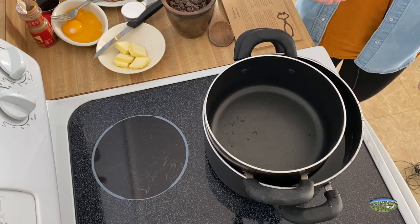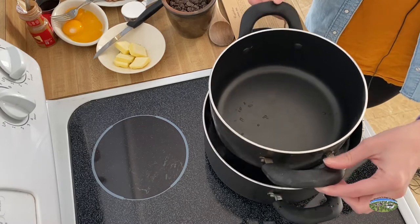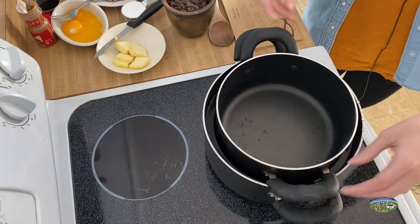For this recipe, you'll need a double boiler. You can either purchase one or create your own by putting a big pot on the stove filled with water and then placing a smaller pot inside of that pot.